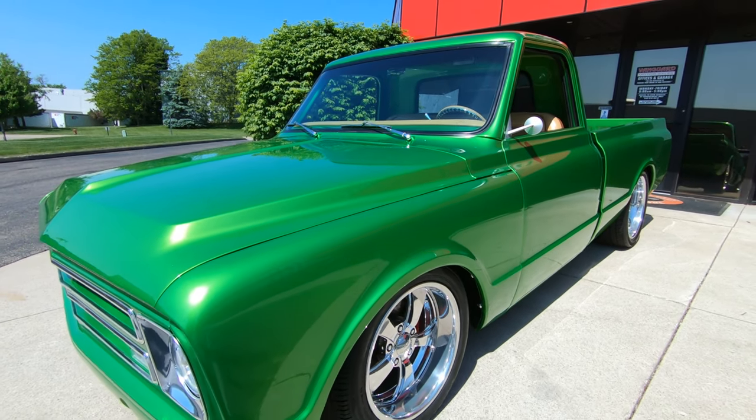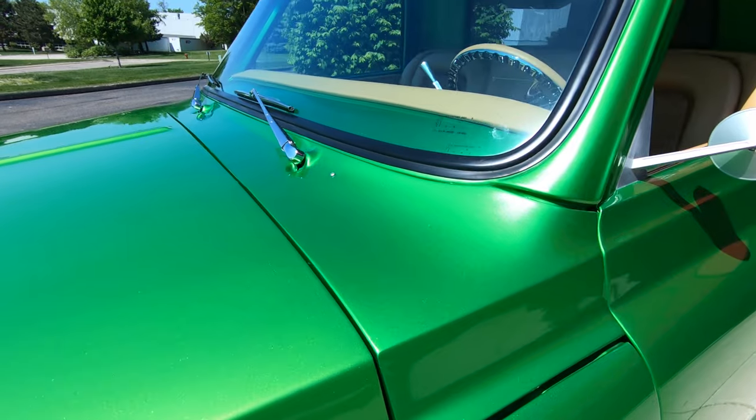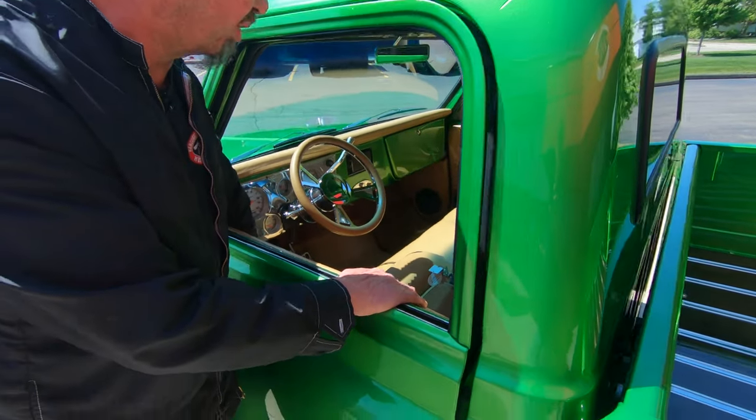It's got a great stance to it. Of course, it's a short bed, just looking absolutely beautiful. The guy that did the bodywork on this thing — my hat is off to him. All the gaps are looking good. It's straight as an arrow, she is looking just absolutely gorgeous.